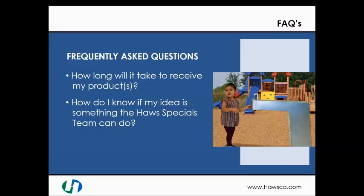Some frequently asked questions of the Haas Special team are: How long will it take to receive my product? The answer to this question varies by the complexity of the customization. Selecting a custom color for one of our drinking fountains will generally result in a quicker delivery than a redesign of an emergency shower.